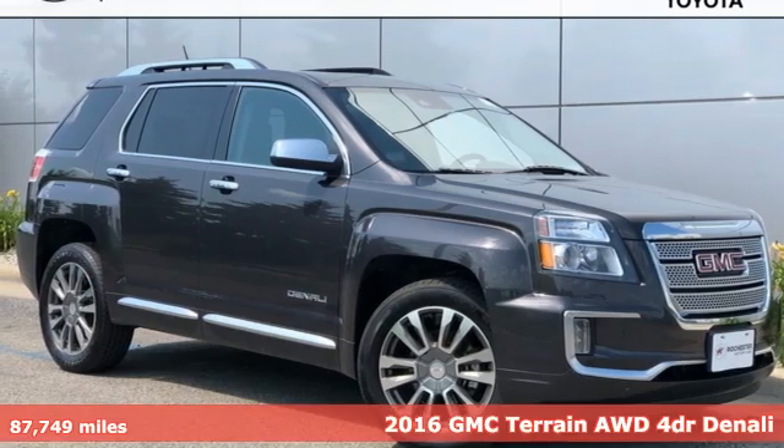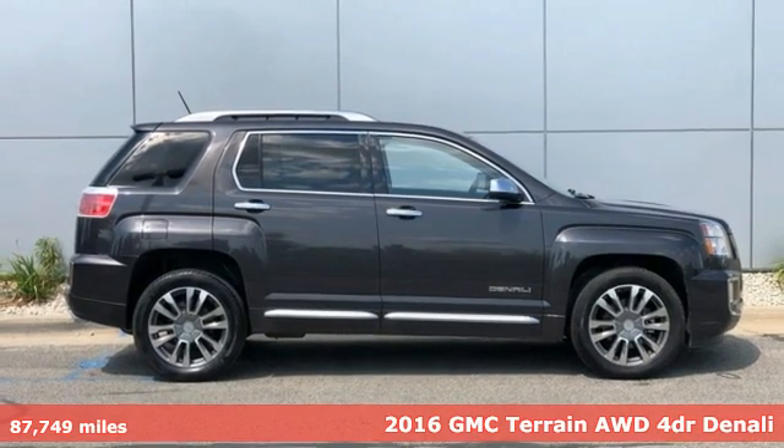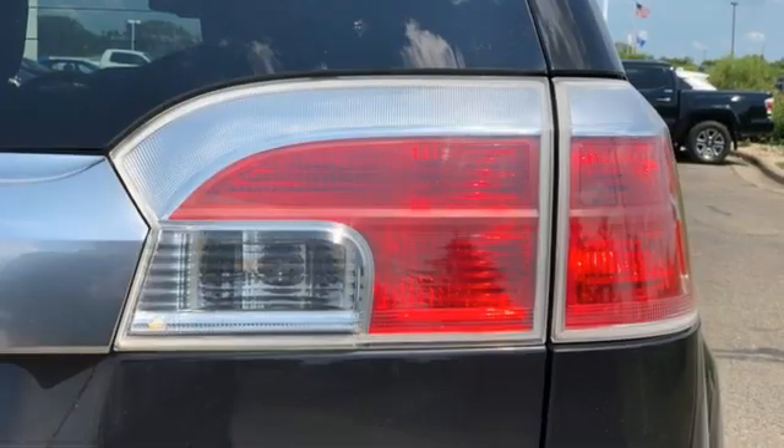It's a 2016 GMC Terrain. This terrain means more than just utility and capability — it's a strikingly designed crossover that bridges the gap between comfort and function.